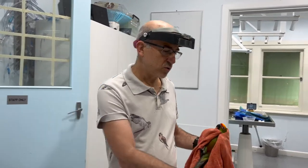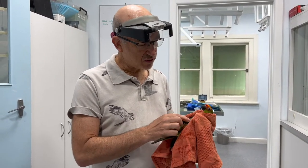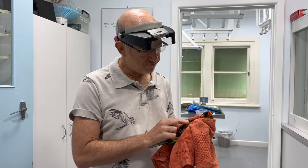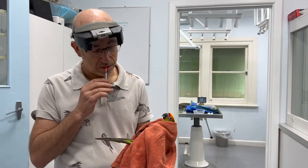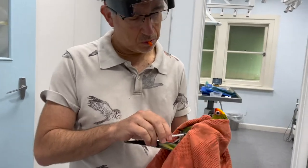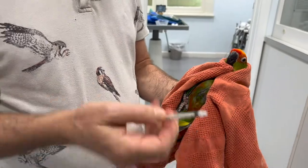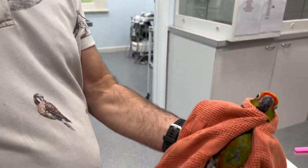So the first thing I'm going to do is give an injection. The injection is given subcutaneous into the pectoral muscles here, and the nice thing is this bird is still in pretty good condition. As you can see with giving injections, it's not too stressful and it doesn't hurt the bird much.